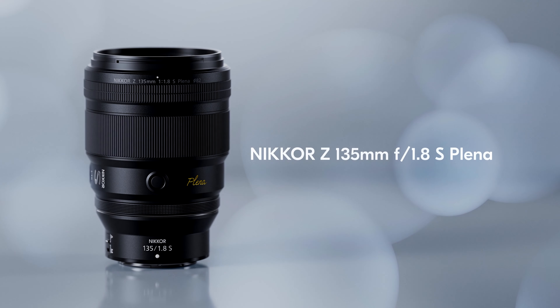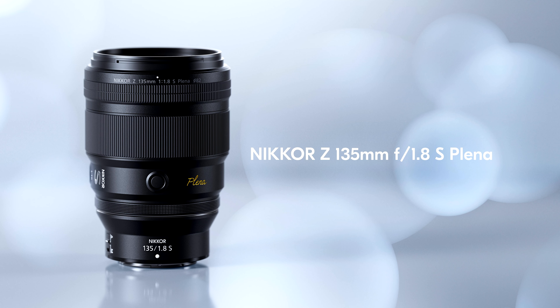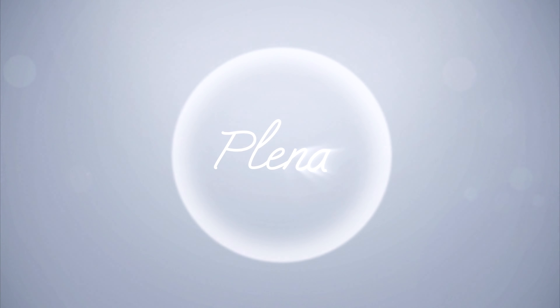I personally can't wait to get out and start shooting with this lens as we here at Nikon celebrate a new dimension in image creation. This is the Nikkor Z 135mm f/1.8 S — Plena.